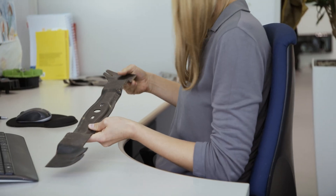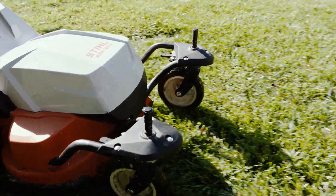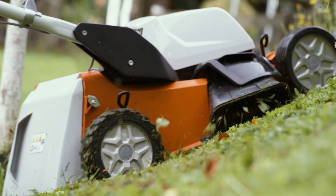We can use this to predict the grass collection behavior of our lawn mowers. We simulate different geometries and blades, and so we can find the optimum blade housing combination, which is then used for testing.